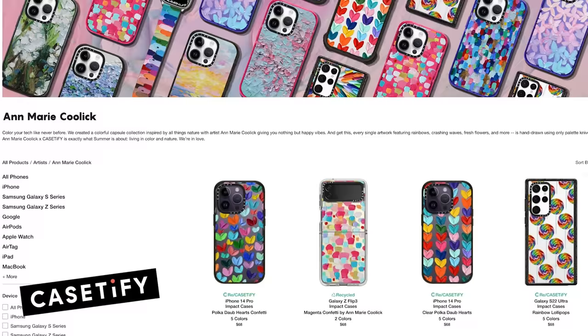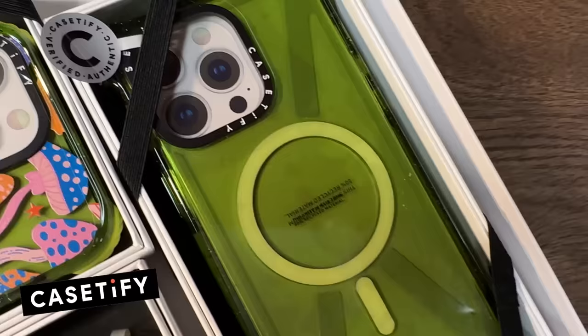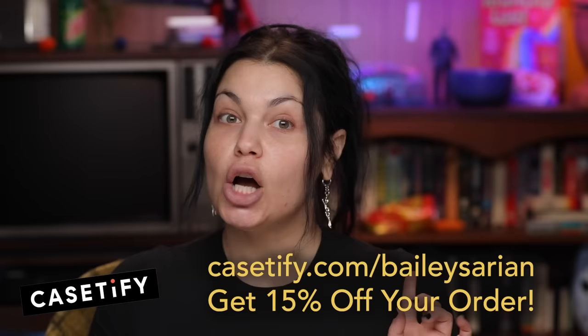With Casetify, their cases provide up to 21 feet of drop protection, meaning you can use it for years to come. With over 2,000 prints and customizable options, being sustainable doesn't have to mean being boring. From decorative prints to their artist series, you can get colorful designs that feel unique to you. You can even customize a case made with your own photos — I did one with my dog, it was so cute. All of their cases are now made with recycled materials. Shop at Casetify.com/BaileySarian today to get 15% off your order. Thank you so much to Casetify for partnering with me.